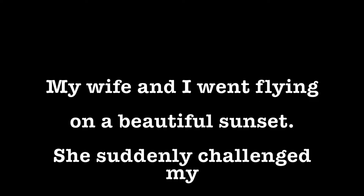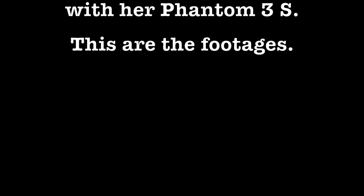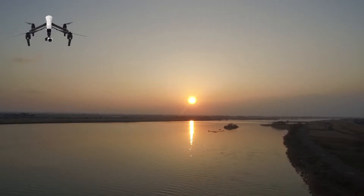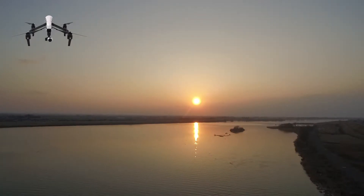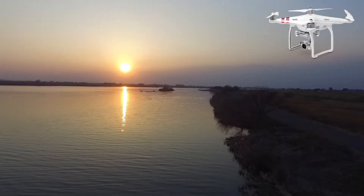My wife challenged my Inspire 1 with her Phantom 3S. This is a sunset shootout with these two drones. First it was my Inspire 1, so I flew it towards the sunset. This place is in Gunma and it's called Chiyoda Town here in Japan, and this is the shot from the Phantom 3.